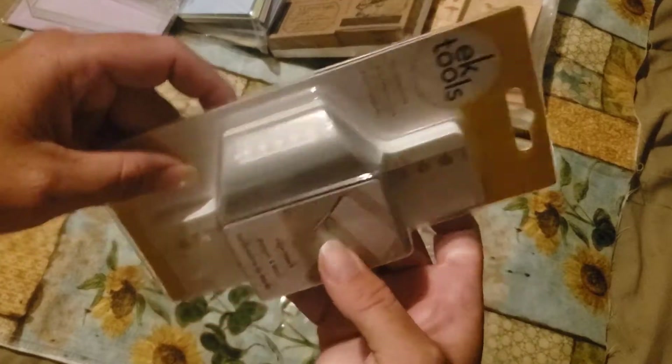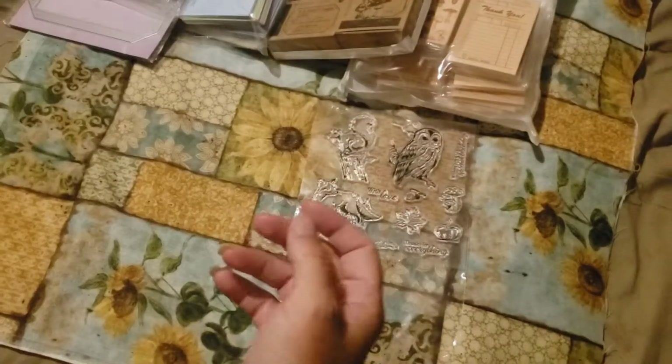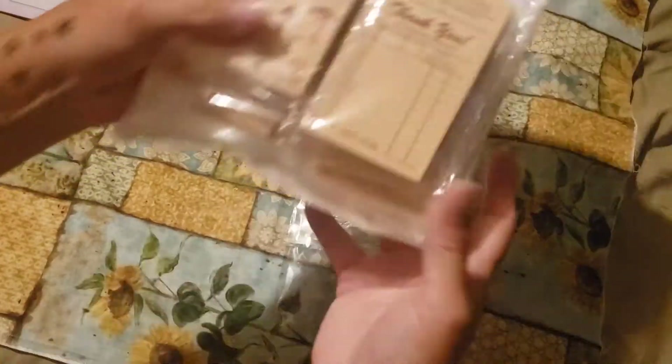I got this punch that makes it look like the edge of a paper, and these stamps — which I love mushrooms, so I thought these were really cool. And I got this package of stamps too.